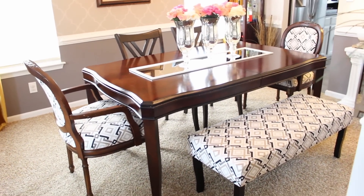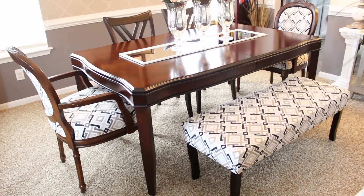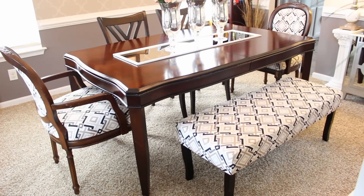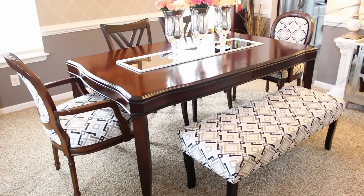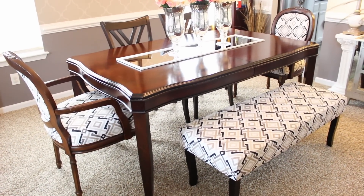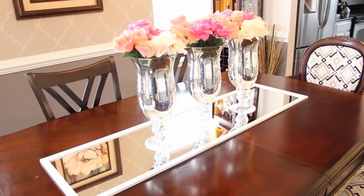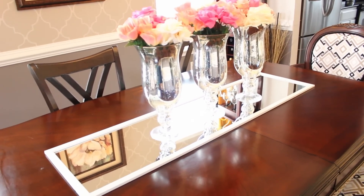Here's an overview of my table. I DIY'd the chairs and the bench — I actually showed this bench in a previous haul; it was blue. I like the blue but I wanted to put it here in my dining room because I like the way it looks with a bench and chairs instead of just chairs all around. On my table I just have this mirror; I like to keep my decor pretty simple.